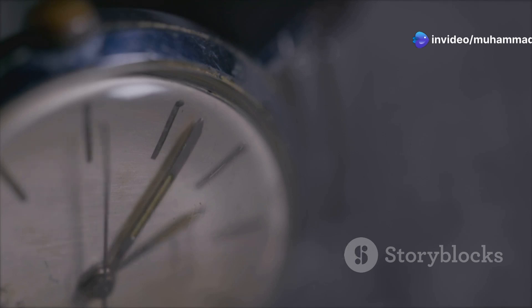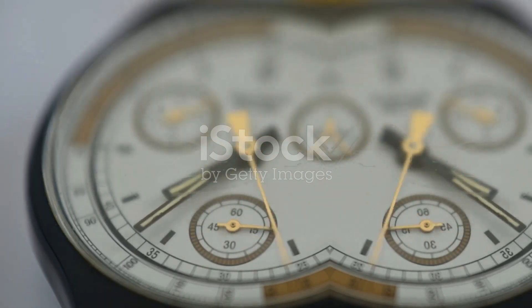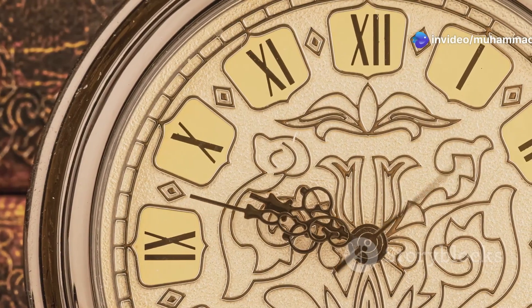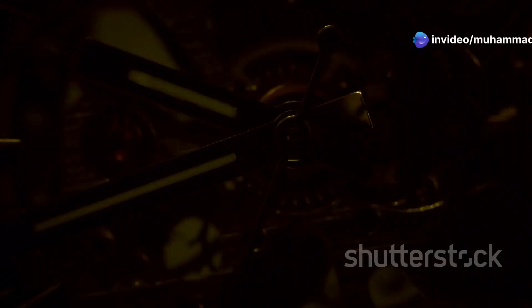The dial is our next destination, a gateway to the intricate world within. Once vibrant with colour, it now bears the marks of time, each scratch and fade a testament to its journey. Its faded numerals and slightly tarnished hands tell a story of countless hours past, of moments both significant and mundane.